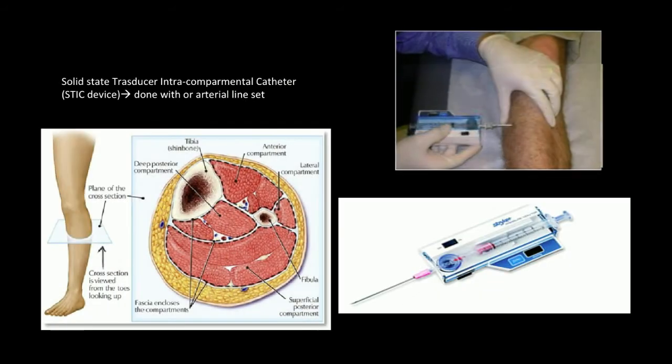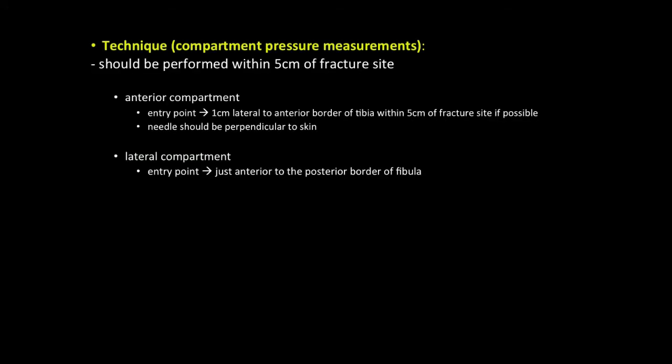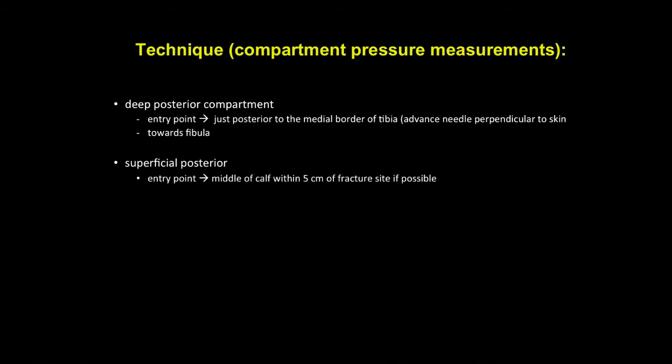A solid-state transducer intra-compartmental catheter, or STIC device, should be used to perform pressure measurements. This slide shows the techniques for compartmental pressure measurement, and the entry points for each compartment are clearly stated. A further slide shows the technique for the deep posterior compartment as well as the superficial compartment.